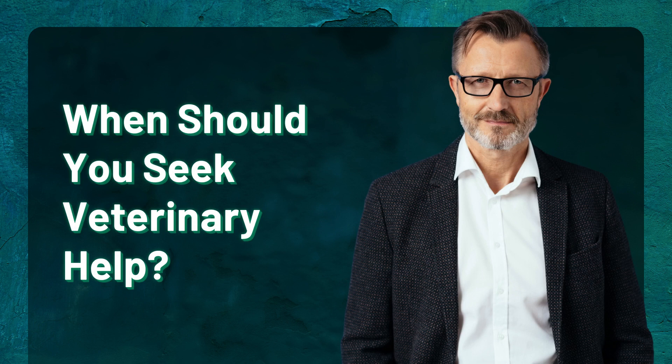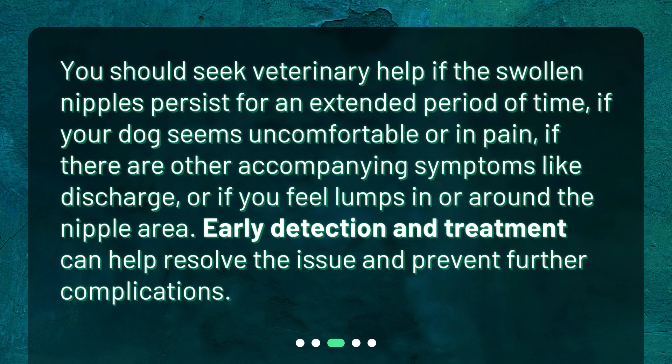When should you seek veterinary help? You should seek veterinary help if the swollen nipples persist for an extended period of time, if your dog seems uncomfortable or in pain, if there are other accompanying symptoms like discharge, or if you feel lumps in or around the nipple area. Early detection and treatment can help resolve the issue and prevent further complications.